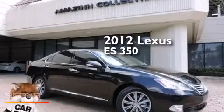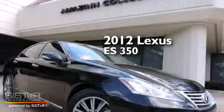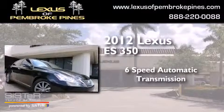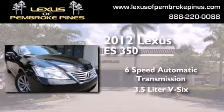This is a certified pre-owned 2012 Lexus ES350. This four-door sedan has a six-speed automatic transmission and a 3.5 liter V6.